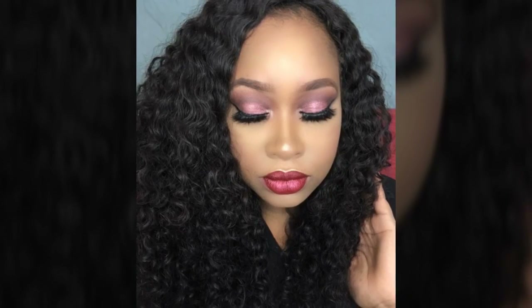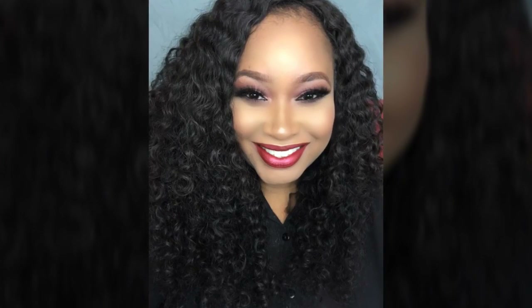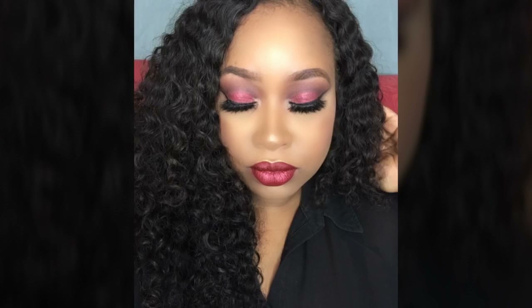Thank you guys so much for watching. This is the first video in our series, 2017 Trends Red Lids. I hope this gives you guys some ideas on how you can rock this trend. Have a wonderful day, make sure to subscribe so you don't miss anything. Have a good day, beauties. Bye-bye.